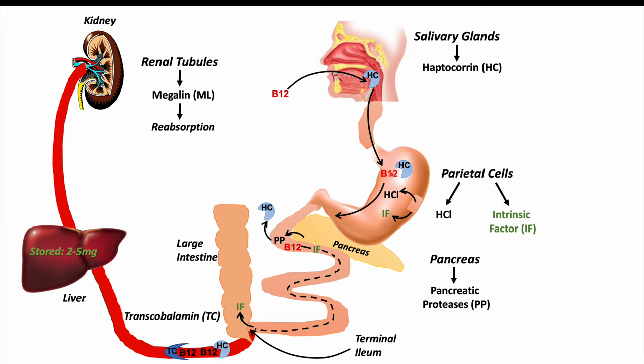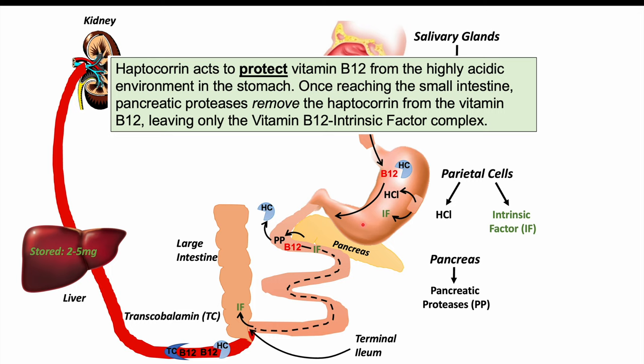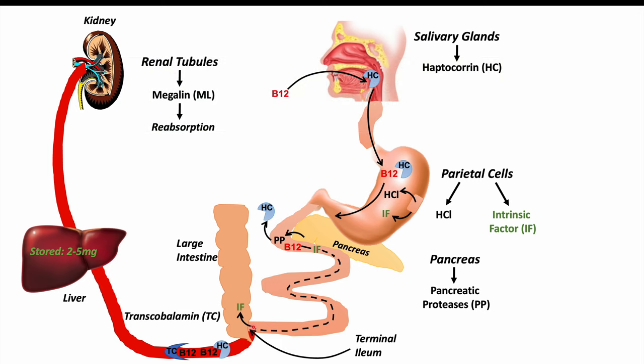Once in the stomach, parietal cells release hydrochloric acid and intrinsic factor. Intrinsic factor then attaches to the vitamin B12. The vitamin B12–intrinsic factor complex travels through the small intestine to the terminal ileum — the last section before the large intestine — where vitamin B12 is absorbed. Being bound to intrinsic factor is what allows it to be absorbed at the terminal ileum.